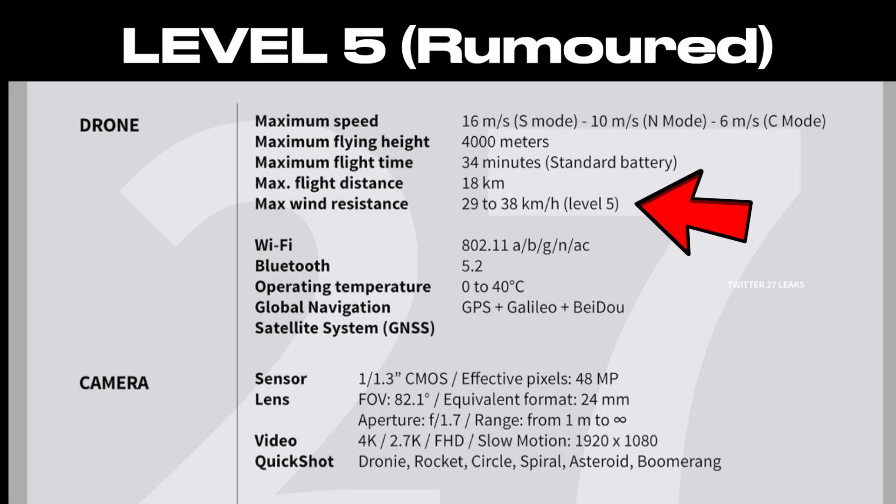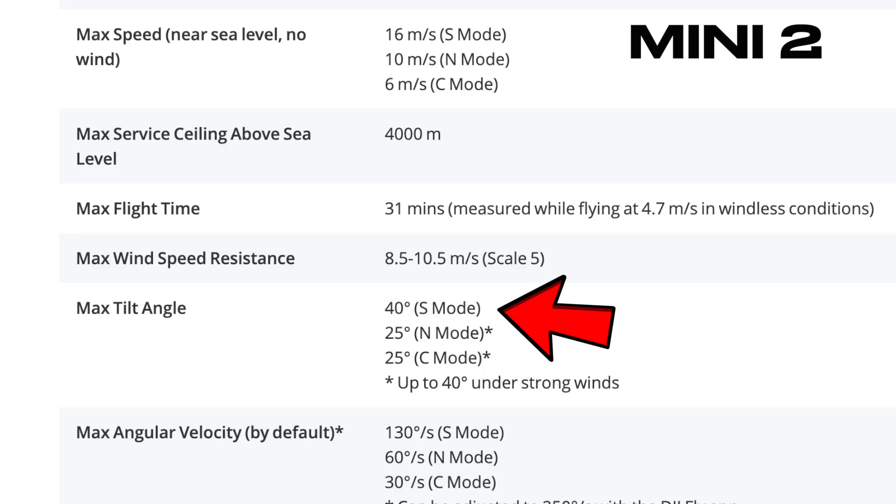We don't know the exact numbers for the Mini 3 yet, but if we take a look at the Mini 2, we can see that the maximum tilt angle in normal operation is 25 degrees, but it can be pushed up to 40 degrees if it's really put under pressure with high wind.